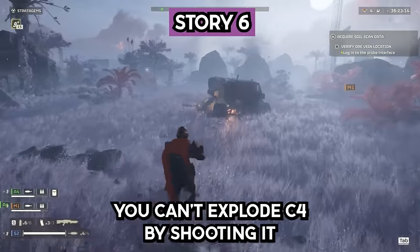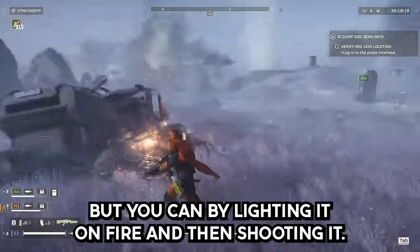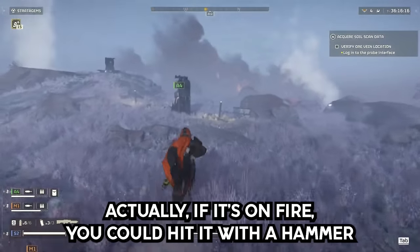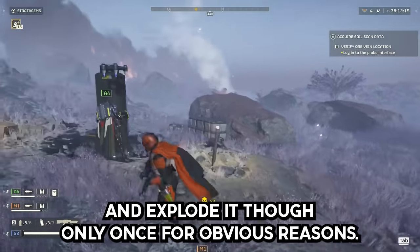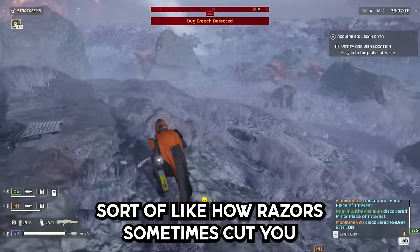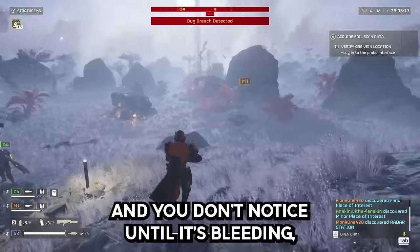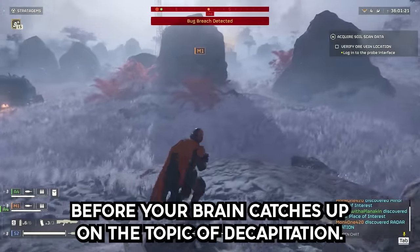Story 6. You can't explode C4 by shooting it, or by lighting it on fire. But you can by lighting it on fire and then shooting it — actually, if it's on fire you could hit it with a hammer and explode it, though only once for obvious reasons. A sharp enough sword can decapitate with no pain, sort of like how razors sometimes cut you and you don't notice until it's bleeding.